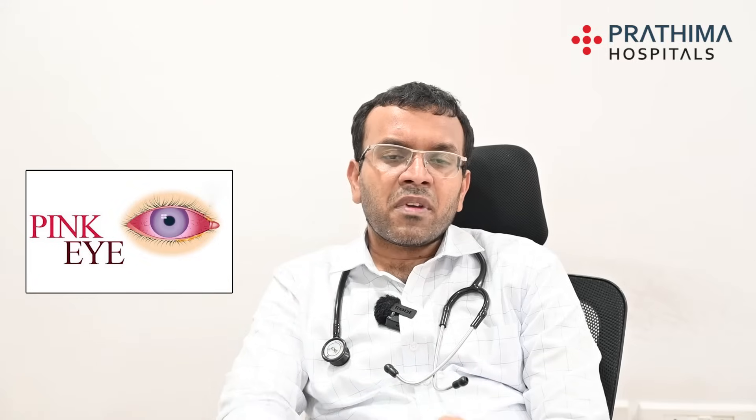What are all the symptoms we see in conjunctivitis? The main symptoms will be redness of the eyes, watery eyes, sticky eyes, swollen eyelids, and photophobia or blurring of vision.